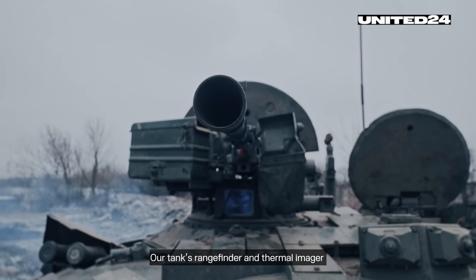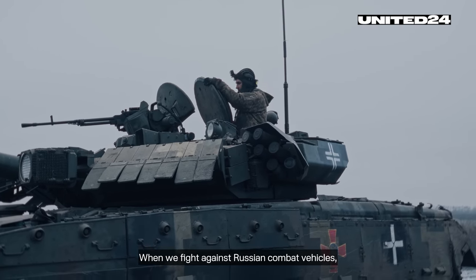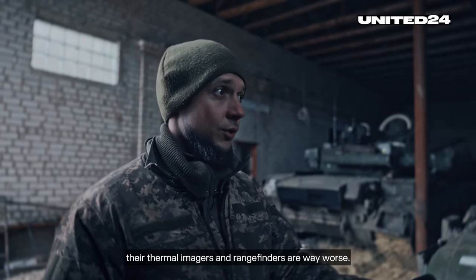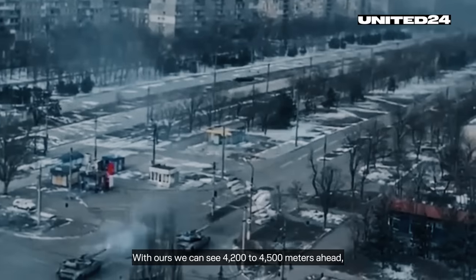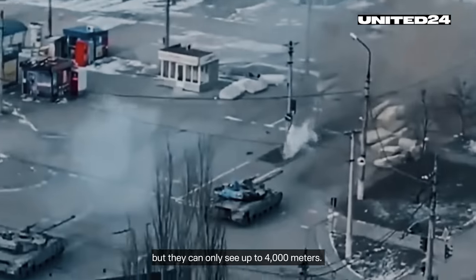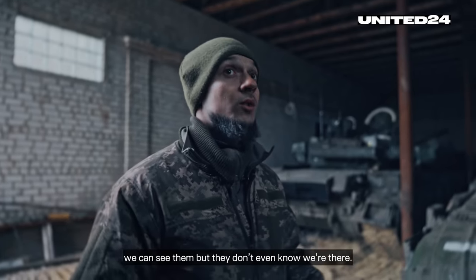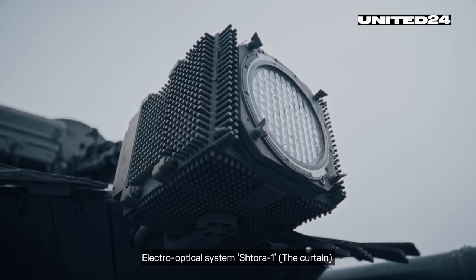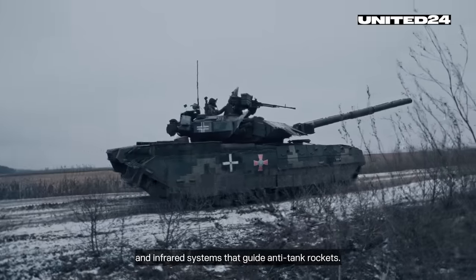Our tank's rangefinder and thermal imager give us a considerable advantage on the battlefield. When we fight against Russian combat vehicles, we straight away know that their thermal imager and rangefinders are way worse. With ours, we can see 4,200 to 4,500 meters ahead, but they can only see up to 4,000 meters. Those 200 to 300 meters are our advantage — we can see them but they don't even know we're there. The electro-optical system Shtora-1, the curtain, allows us to jam anti-tank laser and infrared systems that guide anti-tank rockets.